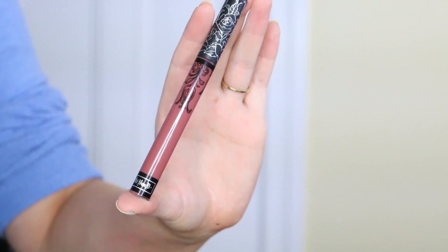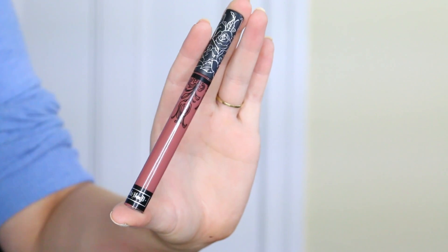I got the Kat Von D Liquid Lipstick in Lolita. It's a dark reddy-brown shade and it is my favourite liquid lipstick I have ever tried because it dries to a super matte finish with no tackiness whatsoever. When it's completely dry and doesn't budge, I can go a lot longer without feeling like I need to put something on my lips.